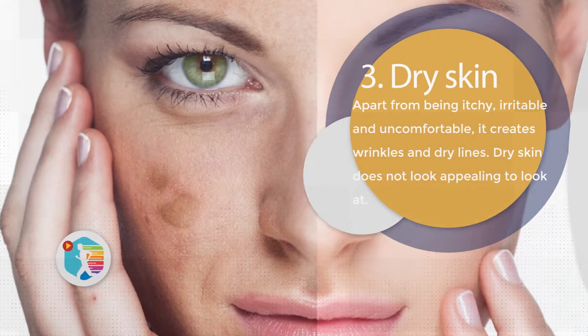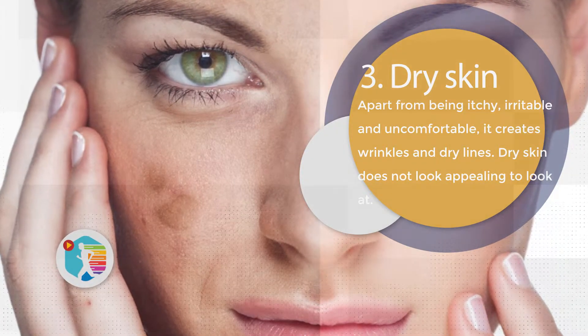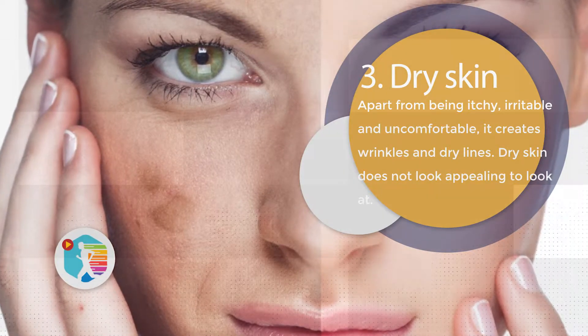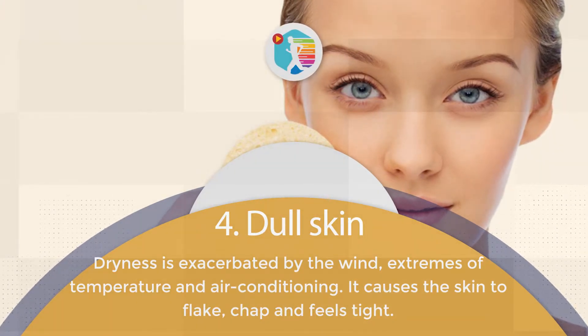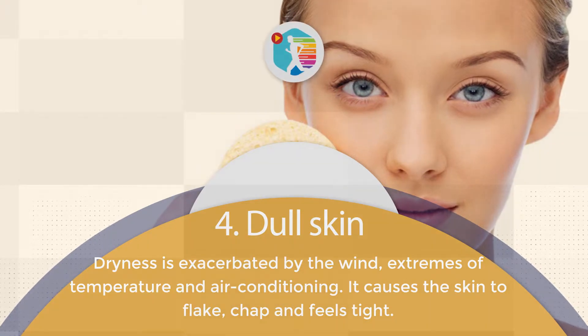3. Dry Skin. Apart from being itchy, irritable, and uncomfortable, dry skin creates wrinkles and dry lines, and does not look appealing. 4. Dull Skin. Dryness is exacerbated by wind, extremes of temperature, and air conditioning. It causes the skin to flake, chap, and feel tight.